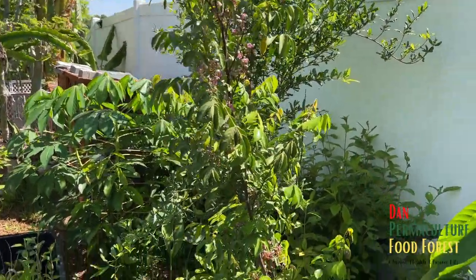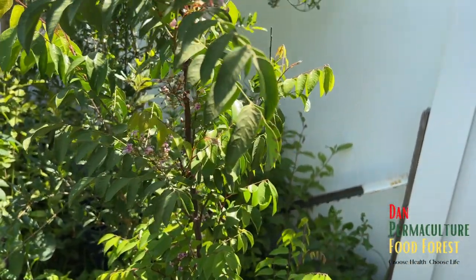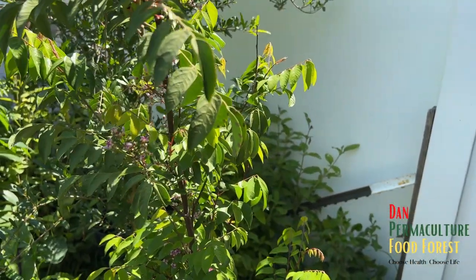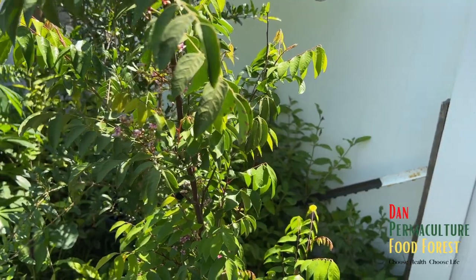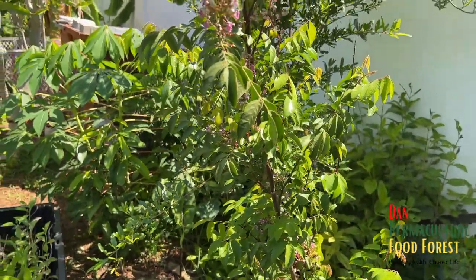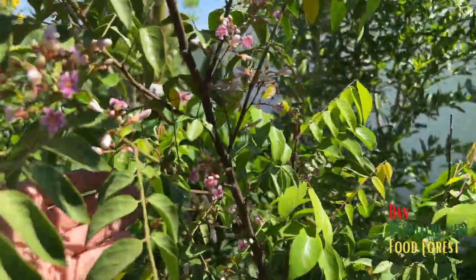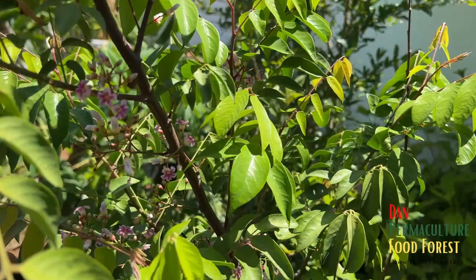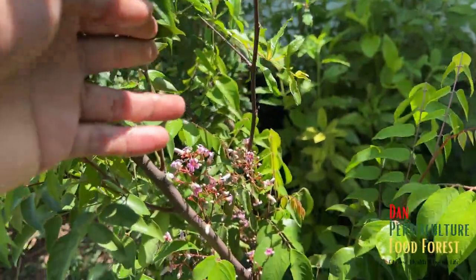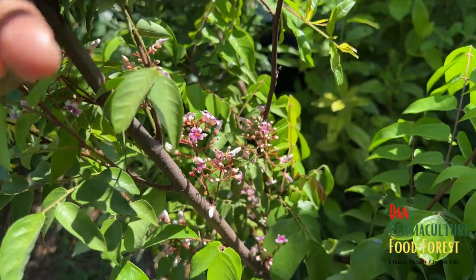So the two star fruits are doing pretty good. I just need them to put on a lot of growth and get some trunk size on the trunk, and we should be good. That's a quick update on the star fruits and the fruit forest. Thank you so much for watching. Be blessed with peace, love and happiness. One love — see you in the next video.